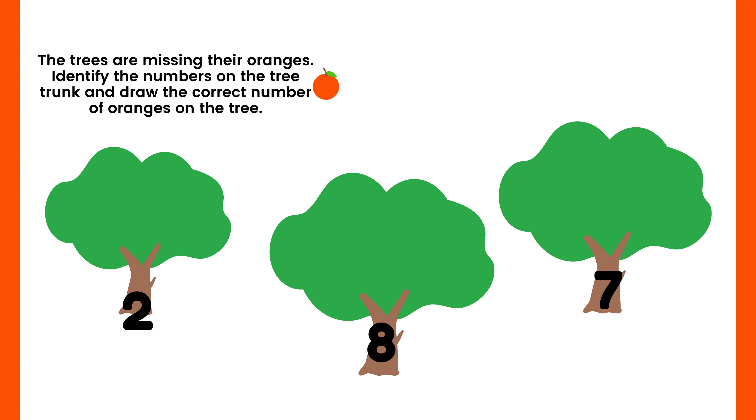Identify the number missing and draw the correct number. Look at the first tree — how many oranges are missing? If you said two, you are correct! Let's draw and count two oranges: one, two. Two oranges! Now look at the tree in the middle — how many oranges are missing? That's right — eight! Let's count and draw eight oranges: one, two, three, four, five, six, seven, eight. Eight oranges!